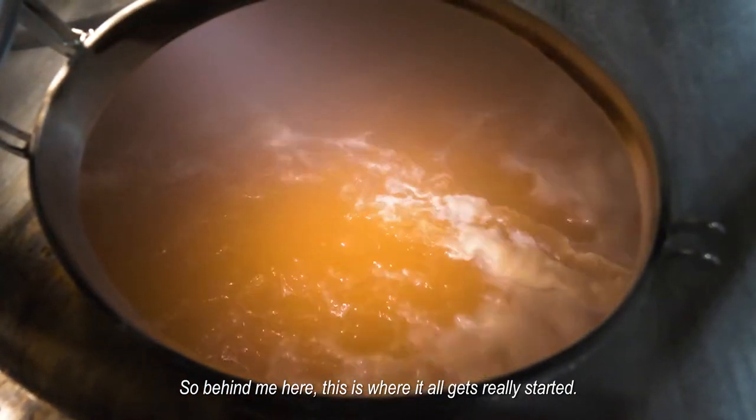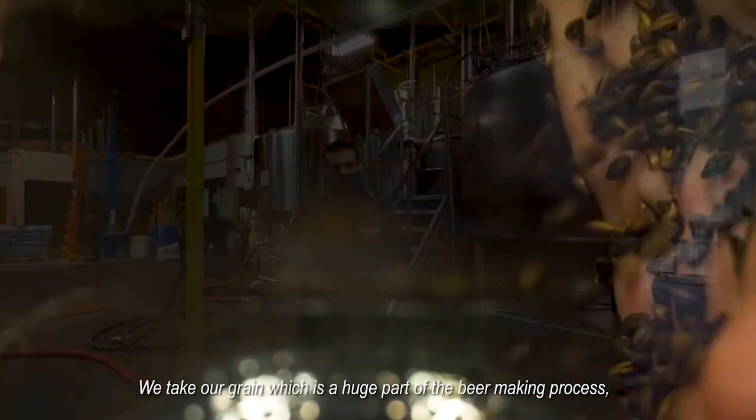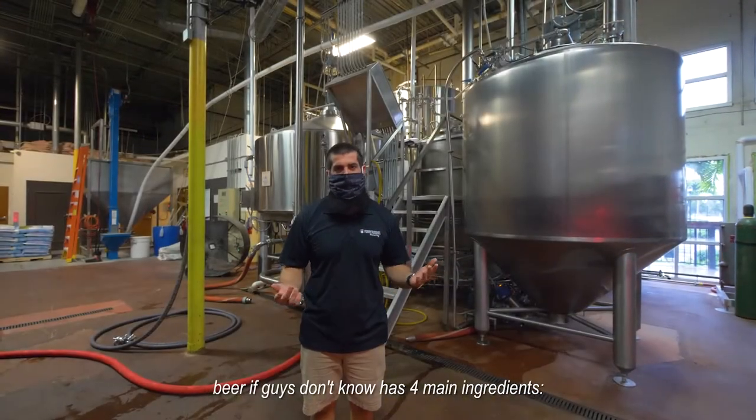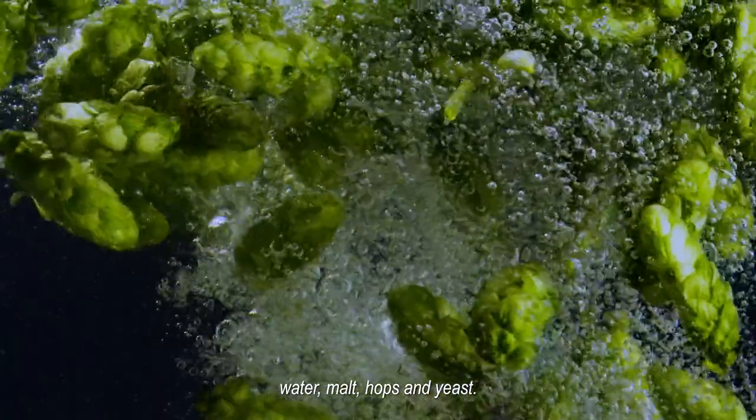Behind me here is where it all gets started. We take our grain, which is a huge part of the beer making process. Beer has four main ingredients: water, malt, hops, and yeast.